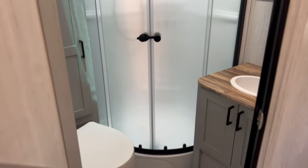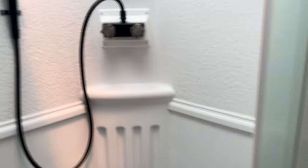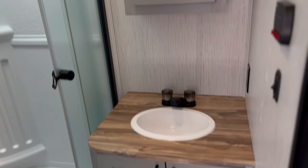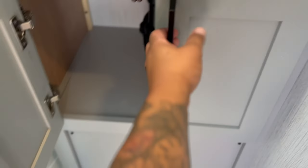This is a rear bath setup — RBSS stands for rear bathroom. There's a nice fiberglass shower with glass doors. Take a look at these cabinets — decent cabinet space and shelves for towels. Inside the shower, there's a medicine cabinet, a little sink, and a little bit more storage below.